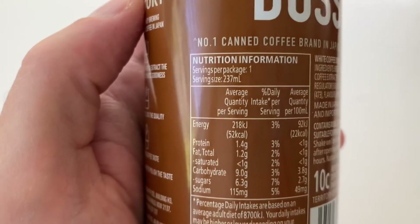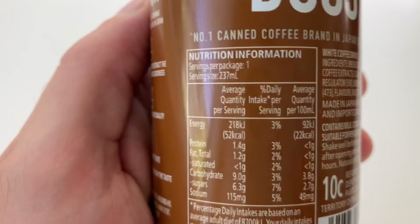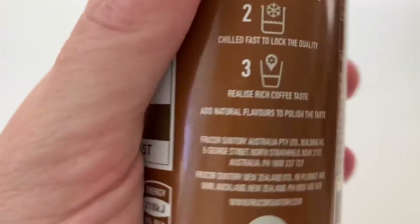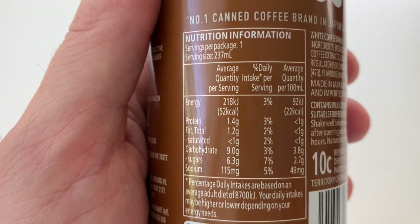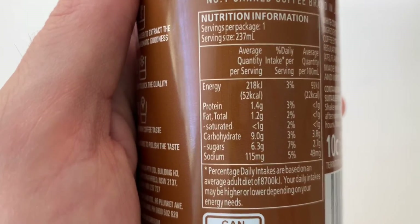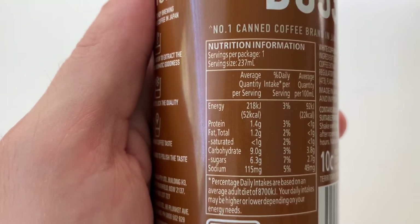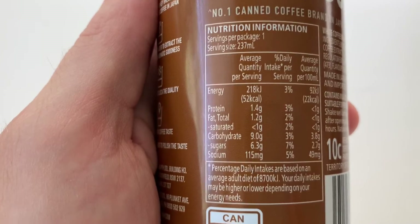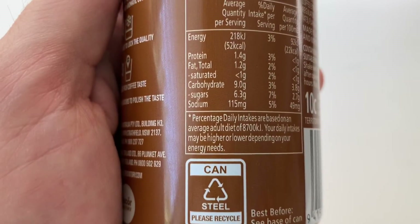Nutritional information, which I'm always so excited about - I love nutritional information, I always read it. Ever since doing home economics at high school I've been into reading this. Servings per package: one. Serving size: 237 mils. Energy: 52 calories, 218 kilojoules, 3% daily intake. Protein: 1.4 grams. Fat: 1.2 grams - saturated less than 1 gram, which is really good. Carbohydrates: 9 grams, only 6.3 from sugars, so it's a pretty low sugar product. Sodium: 115 milligrams. Percentage daily intakes are based on an average adult diet of 8,700 kilojoules - your daily intake may be higher or lower depending on your energy needs.